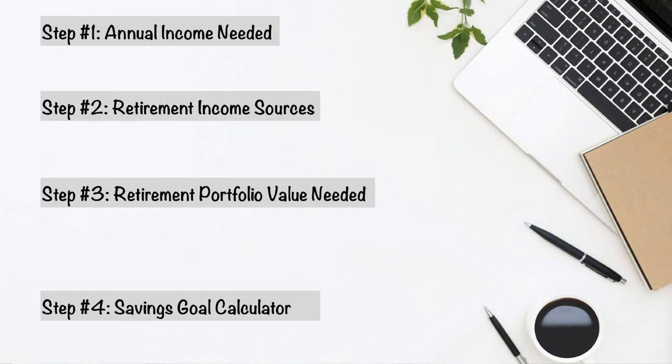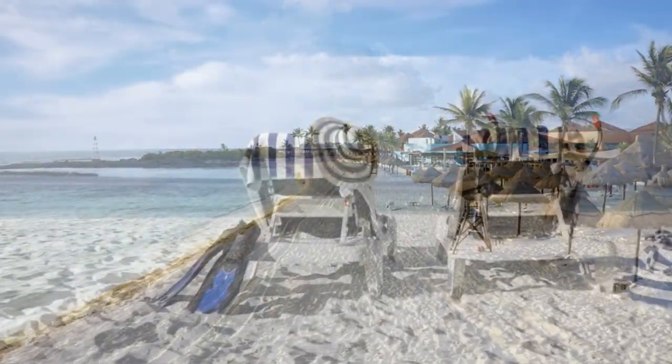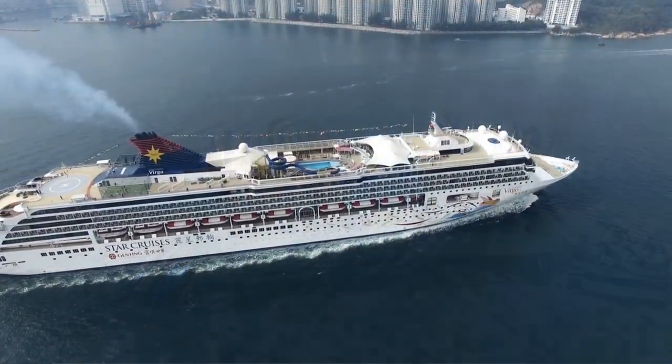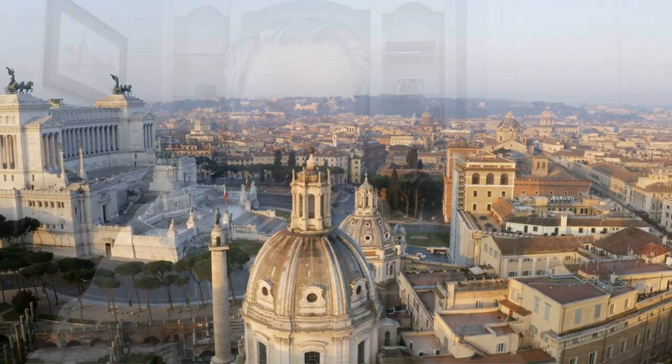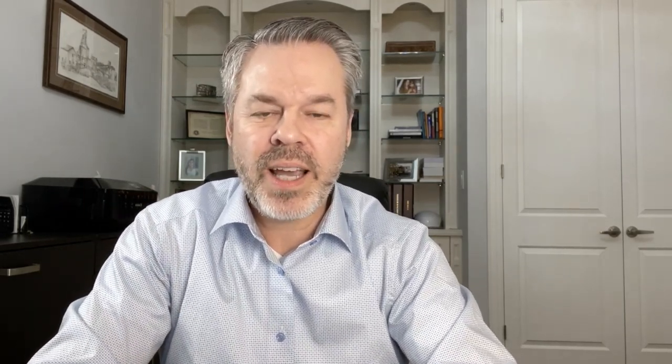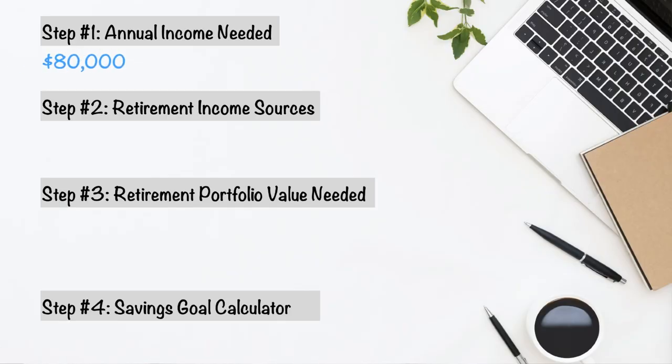The first thing you're going to need to do is take out a piece of paper and write these four steps down. Step one: annual income needed. This is really about you — you've got to figure out exactly how much money you'll need in retirement. Take your monthly goal times 12 for your annual goal. Think about keeping the lights on, your home, travel, sporting activities — everything. For this video, we're going to use eighty thousand dollars. Write that down.